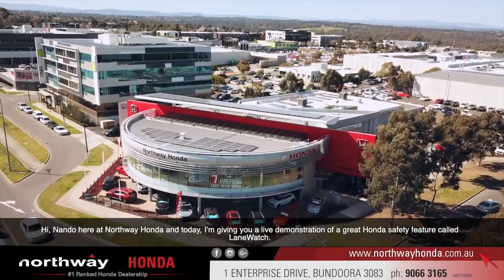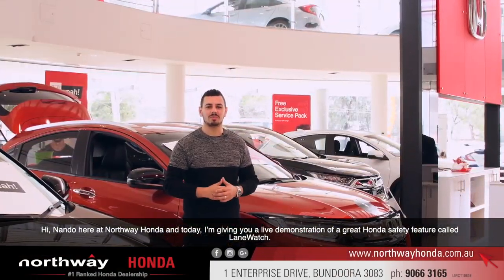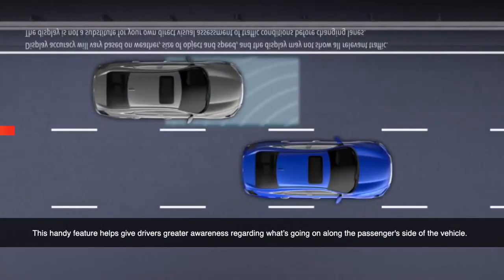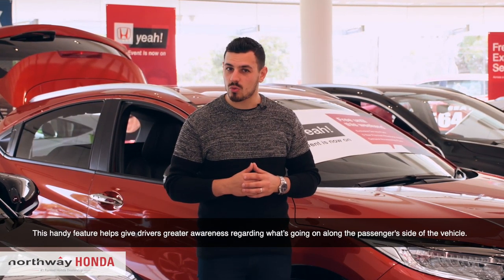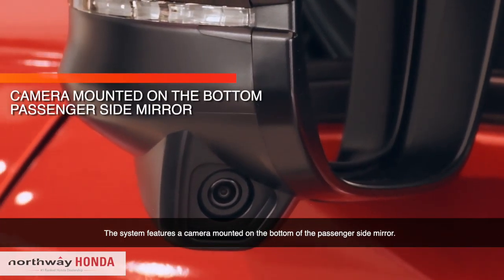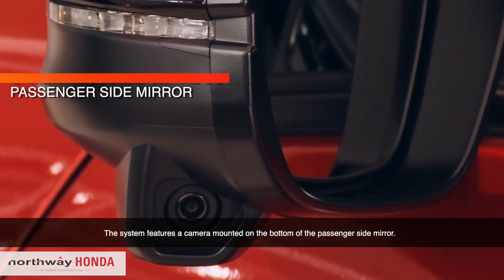Hi, Nanda here at Northway Honda. Today I'm going to be giving you a live demonstration of a great Honda safety feature called Lane Watch. This handy feature helps to give greater awareness regarding what's going on alongside the passenger side of the vehicle. The system features a camera mounted on the bottom side of the passenger side mirror.